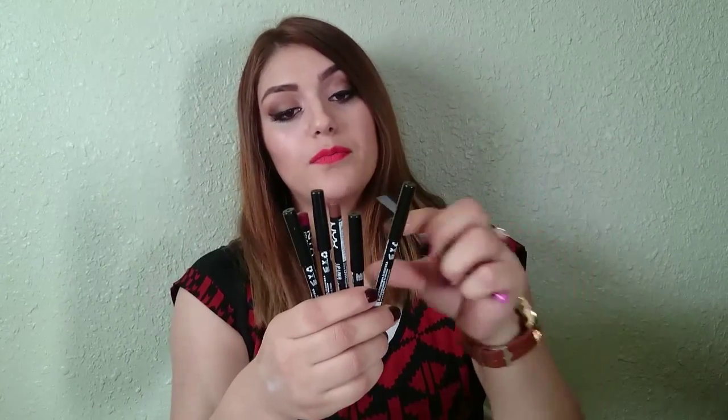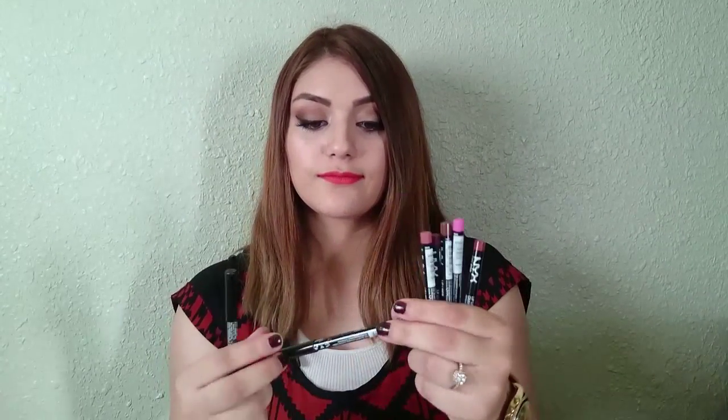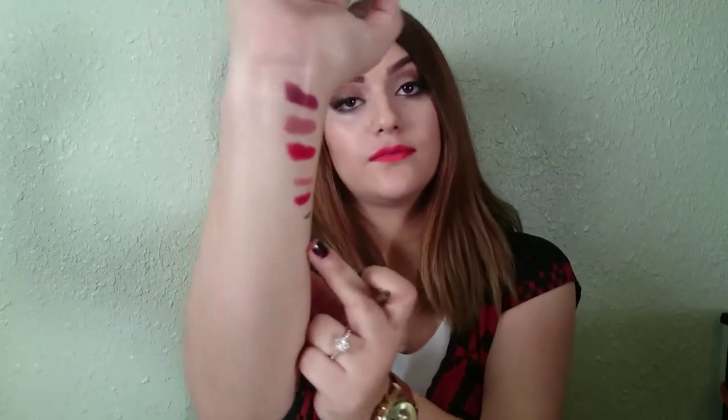I picked up some NYX lip pencils. I'll show pictures of the colors — I got Dolly Pink, Ever, Nutmeg, Prune, Natural, Cabaret, and Rose. I also picked up an Essence brown eyeliner because I needed a brown one for my waterline. It appears darker when you swatch it on your hand, but on the waterline it looks really nice — like a nice chocolate color.